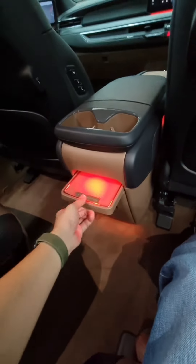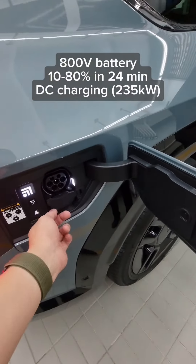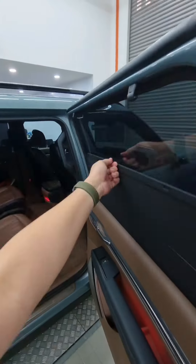Thanks to its 800V architecture, it can charge from 10% to 80% in just 24 minutes — meaning you can top up over 200km of range with a quick 15-minute toilet break.